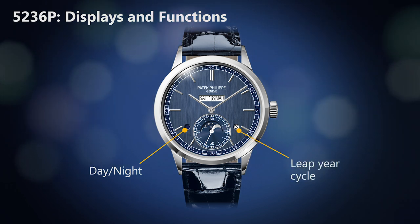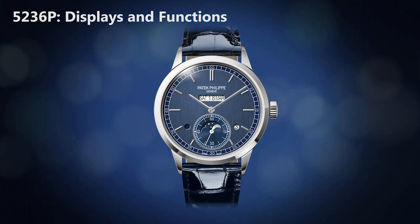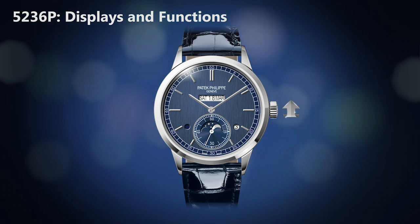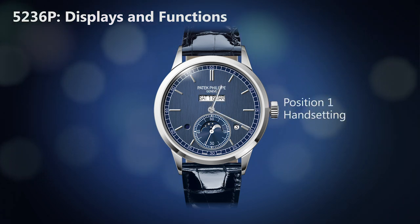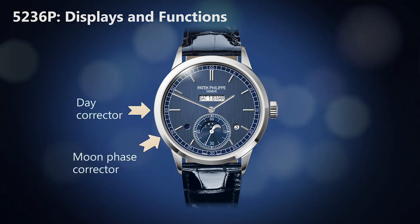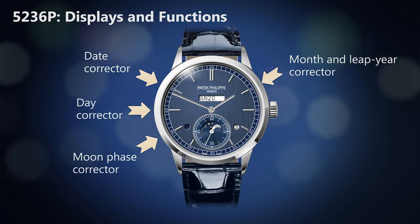At 4 o'clock, an aperture for the leap year cycle. The moon phase display is located at 6 o'clock and is coaxial with the subsidiary seconds. We have a two-position crown — pushed home for winding, pulled for handsetting. There are four correctors: moon phase corrector at 8 o'clock, day corrector at 9 o'clock, date corrector at 10 o'clock, and month corrector at 2 o'clock.